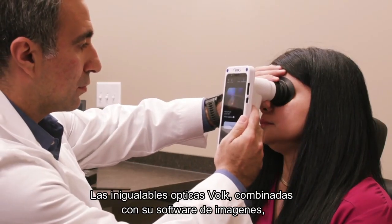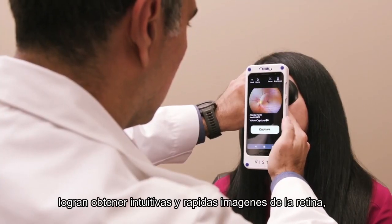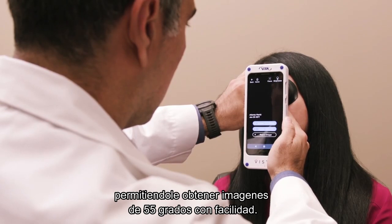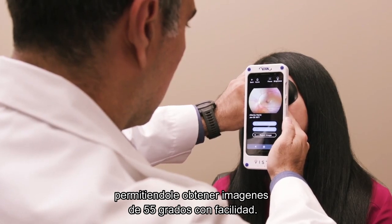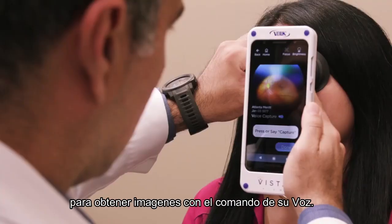Unmatched Bulk Optics combined with state-of-the-art imaging software makes retinal imaging quick and intuitive, allowing you to capture 55-degree images with ease. Simply turn on Voice Capture to obtain images by voice command.